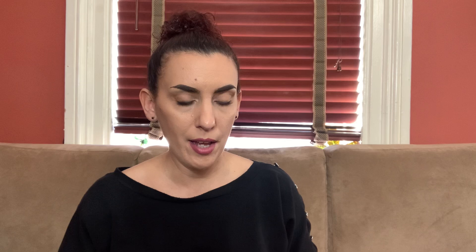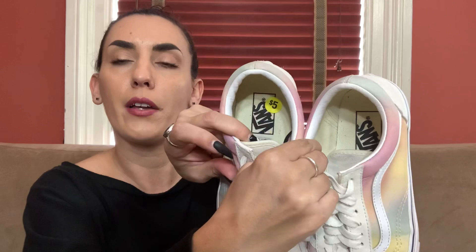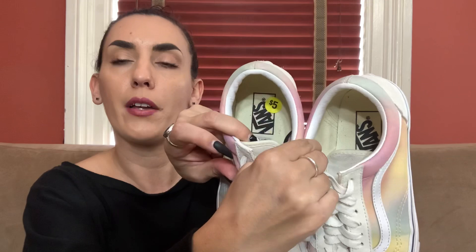One more pair from that same thrift store — these Vans. I really like selling Vans; they sell really well and for a pretty decent amount, so I pick them up whenever I can get them cheap enough. I just need to clean these up a little bit. They have suede on the front and they're really cute with a rainbow color. I paid $5. These are a size nine, and I'm going to list them around $40. For you guys I would do $30.